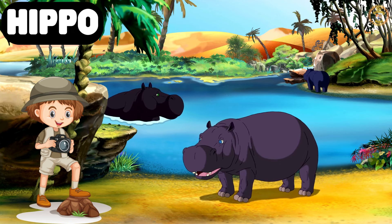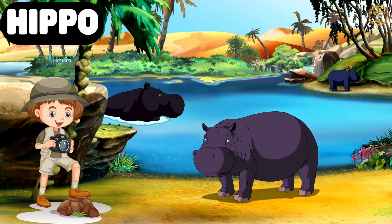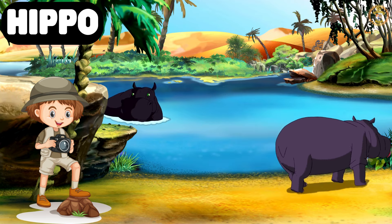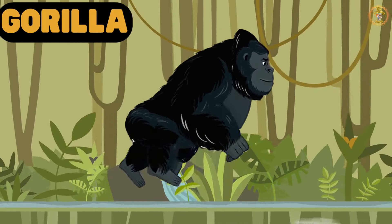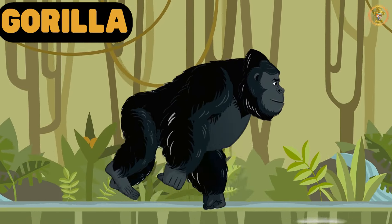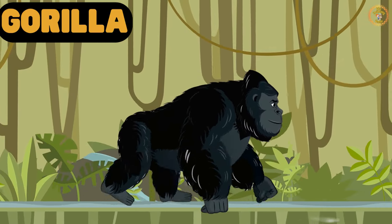Watch out for the hippo, the river giant. Despite their hefty appearance, hippos are surprisingly fast in the water. Meet Gordo the Gorilla, our strong and intelligent friend. Gorillas live in families and are closely related to humans.